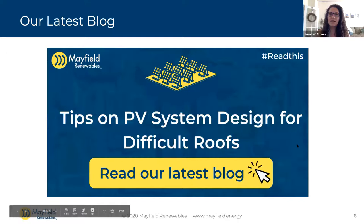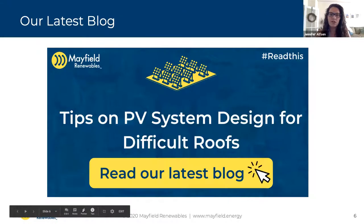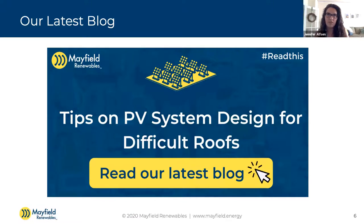Getting into our topic for today — tips for PV system design on difficult roofs. When we say difficult roofs, we're really talking about oddly shaped roofs, heavily shaded roofs, or roofs covered with obstructions — whether it's skylights, vents, or other things that show up on a roof. That can make accessibility really difficult. We wrote a blog post on this on mayfield.energy. We're going to go over some of the high-level things during this Q&A. But first, I'm curious what are some difficult roofs you all have encountered?